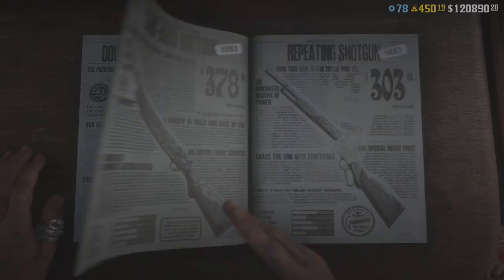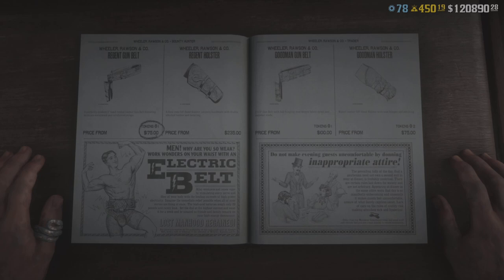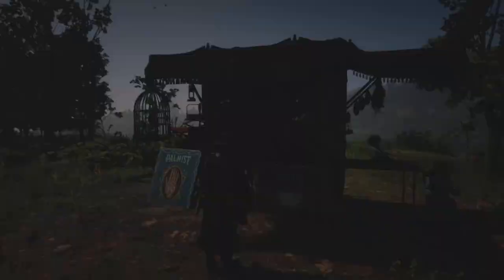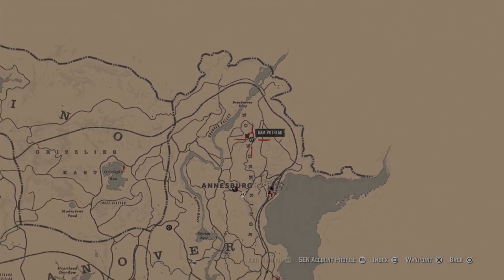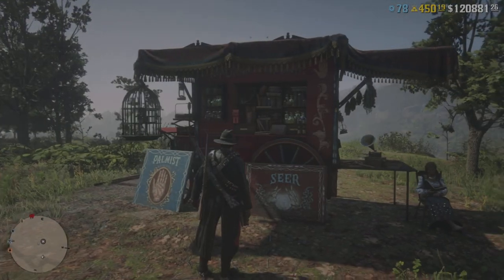The shotguns are on sale — I believe all of them. We also have some holsters on sale, so if you want a new piece of leather to throw that gun into, head on over to the gun shop.